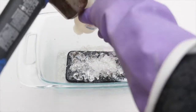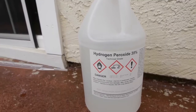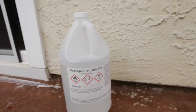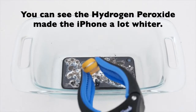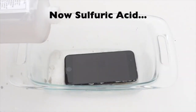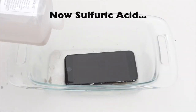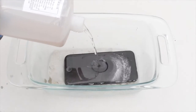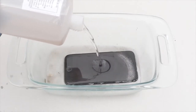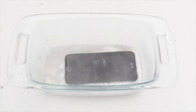He adds some hydrogen peroxide. Then this is the next morning — that didn't do too much. So then he turns the phone over so that the glass is facing up, and he pours sulfuric acid all over the phone and submerges it. He only lets it sit for five minutes, then takes it out, cleans it, and puts it in the charger outside.